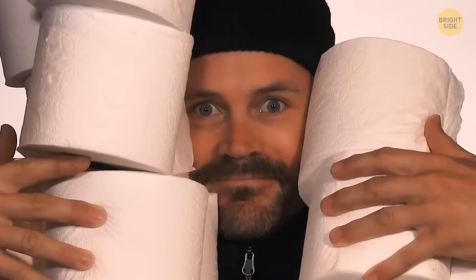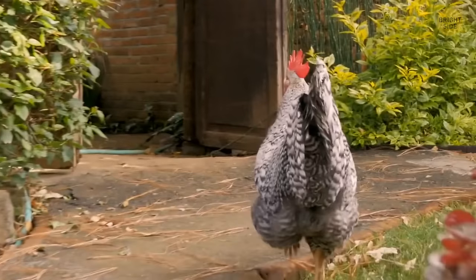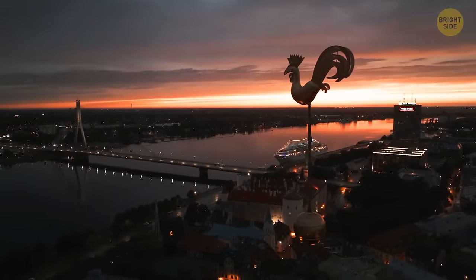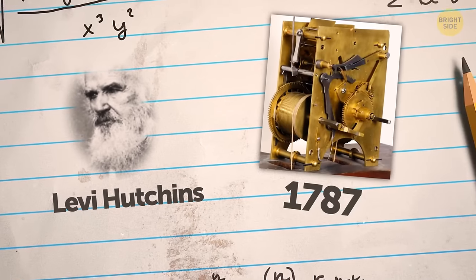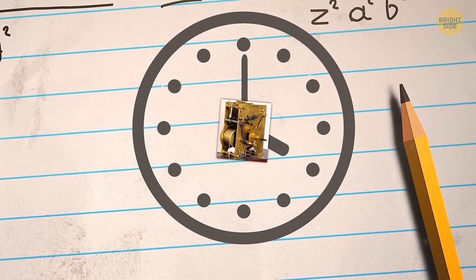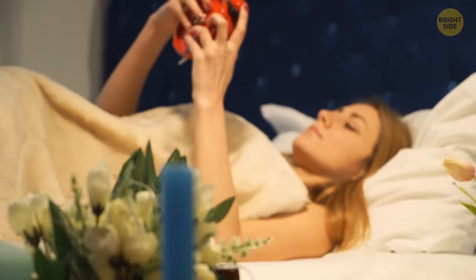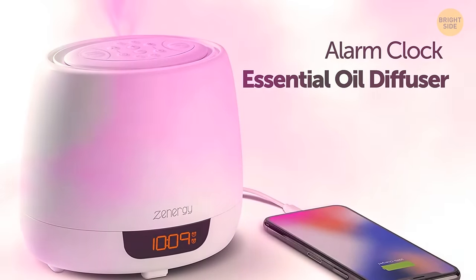Chances are you'll never take your toilet paper for granted again. You wake up to the annoying sound of an alarm clock. This is how it looked 1,000 years ago — just kidding, it's a rooster. These birds helped people wake up at dawn before Levi Hutchins invented the first alarm clock in 1787, but it could only ring at 4 a.m. It took mankind 60 more years to set the alarm manually, and around 170 more years to invent an alarm that wakes you up with your favorite aromas.